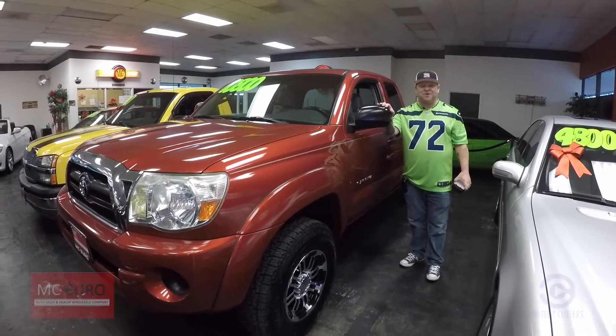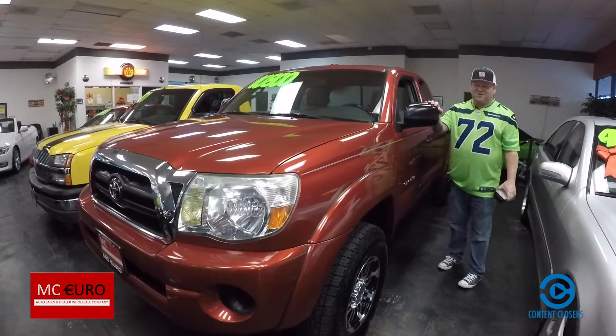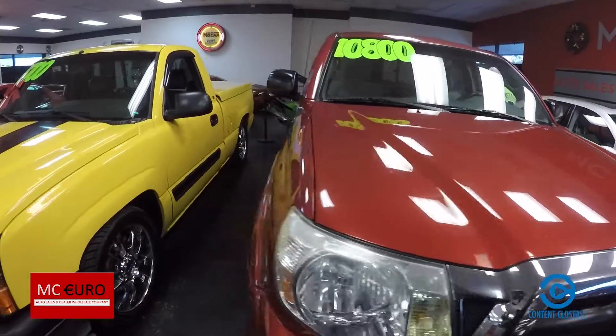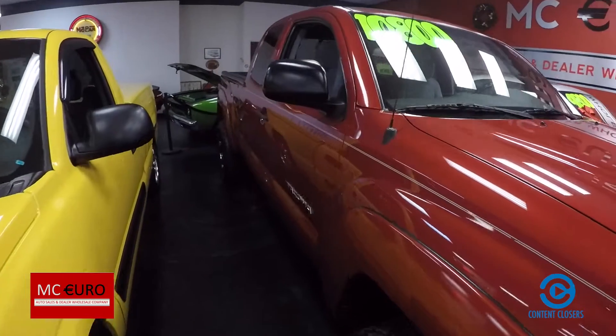Hey everybody, Scott Company Live right here at MC Hero of Tacoma. Thanks for taking a look. Here's your virtual video walk around. This is the 2006 Toyota Tacoma. This is the pre-runner SR5.